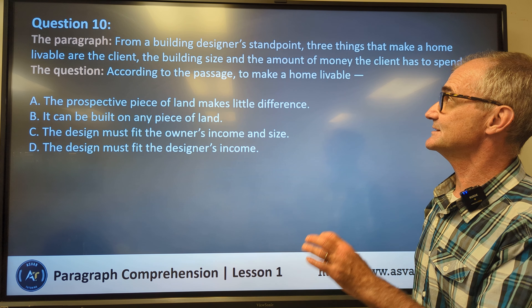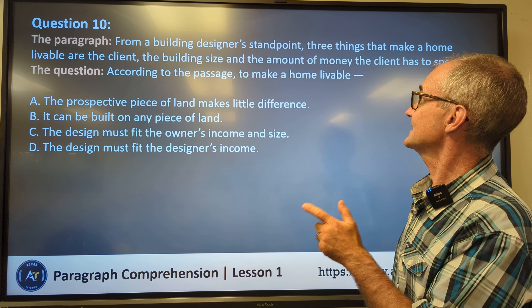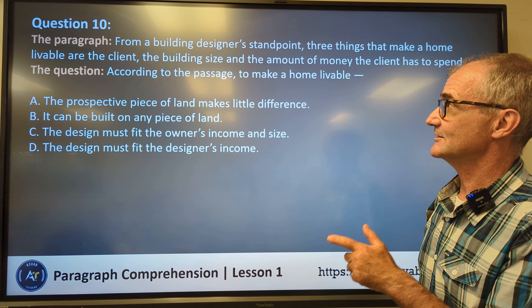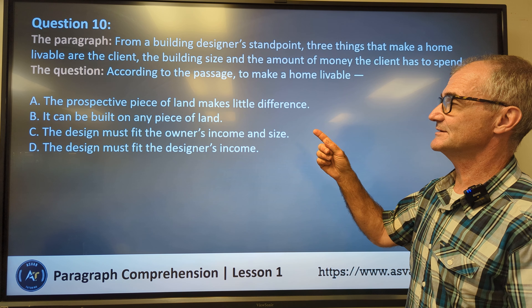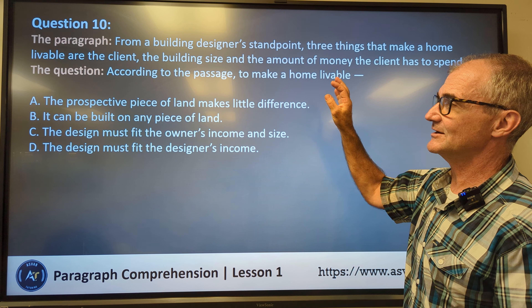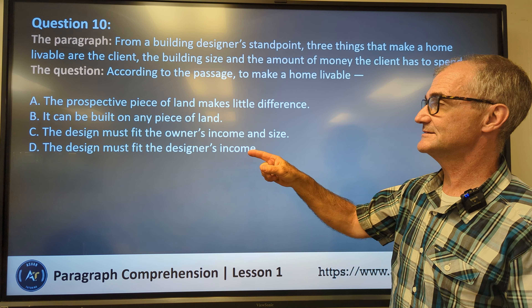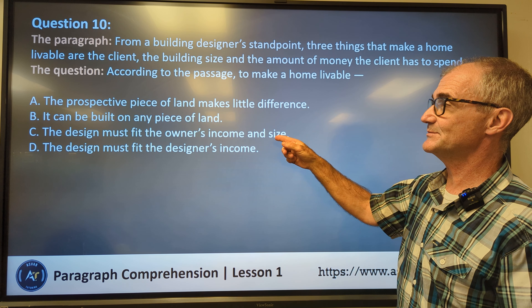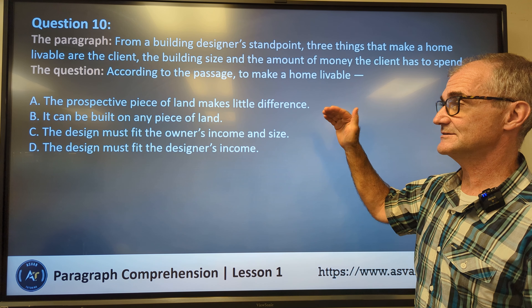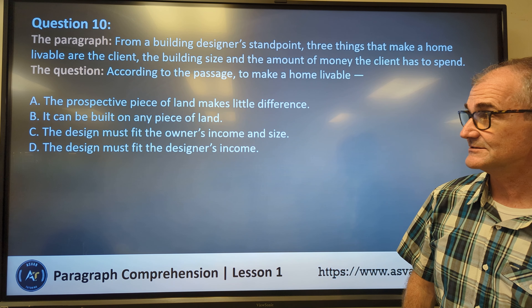Question ten. From a building designer's standpoint, three things that make a home livable are the client, the size, and the amount of money the client has. According to the passage, to make a home livable: a prospective piece of land makes little difference — not really about the land at all. It can be built on any piece of land — again, those two answers are about land, so it's neither of them. The design must fit the owner's income and size — that's two of the three, a much better answer. The design must fit the designer's income — nothing about the designer's income in there. Correct answer: C.